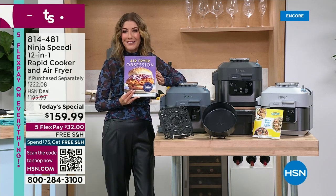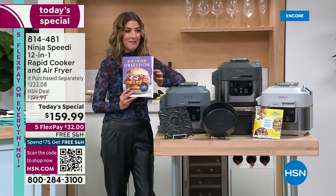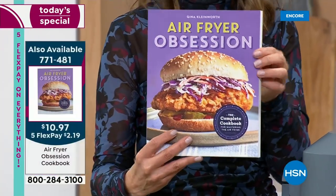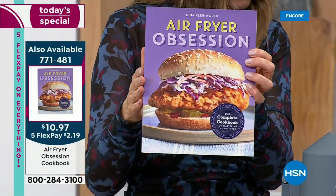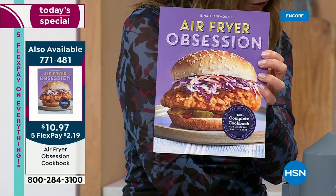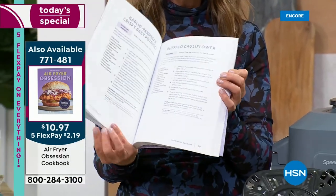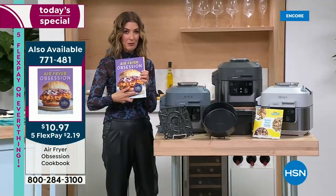And if you're new to air frying and want a little inspiration, the Air Fryer Obsession Cookbook is on clearance at only $11. It has over 120 recipes. Add it to your order at 771-481.